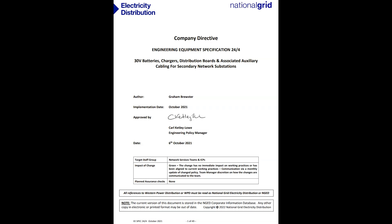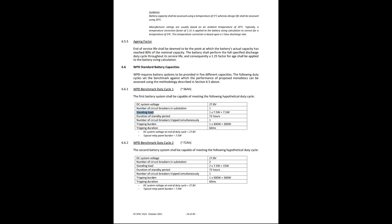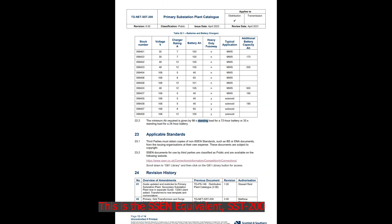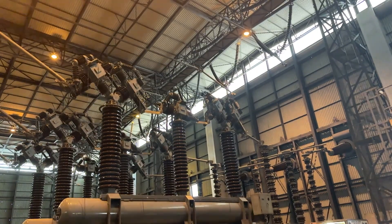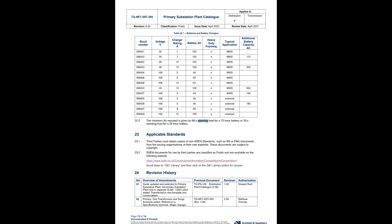Examples of battery system requirements include National Grid Electricity Distribution's Engineering Equipment Specification 24-4, which states under battery duty cycle that the battery system shall, in the event of a failure of either the charger or its AC supply, be capable of supporting the standing DC load for a period of 72 hours, followed by the opening — or tripping — of a single circuit breaker. Put simply, even if the grid goes down for three whole days, we still need the protection systems to work. SSEN makes reference to a similar 72-hour standing load.